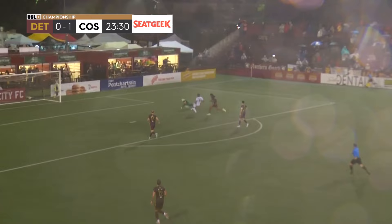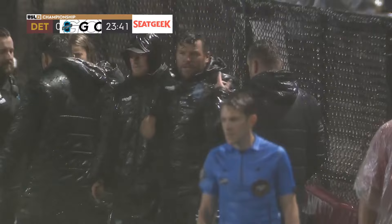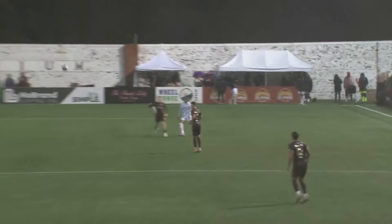And there's a miscommunication, and that ball will be chipped into the back of the net by Romario Williams. Detroit City FC with a communication breakdown and they pay the price. Williams on the spot, never quit on the play.